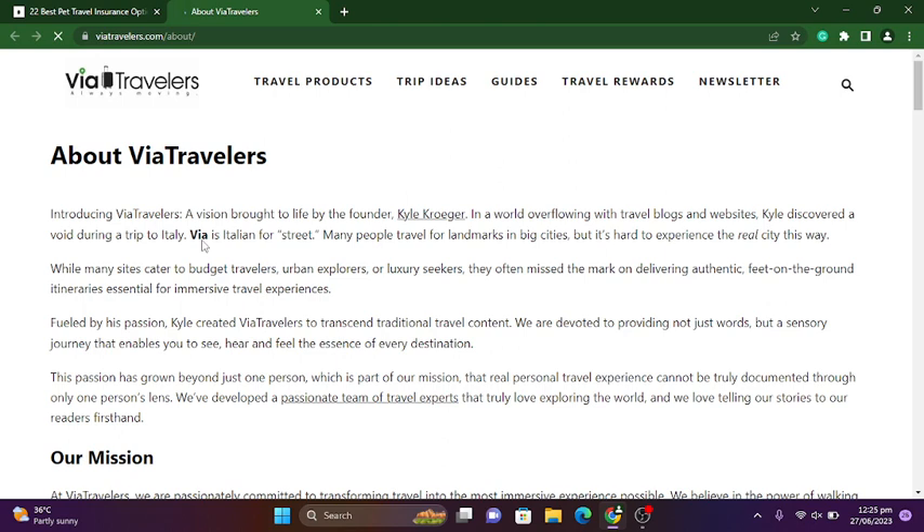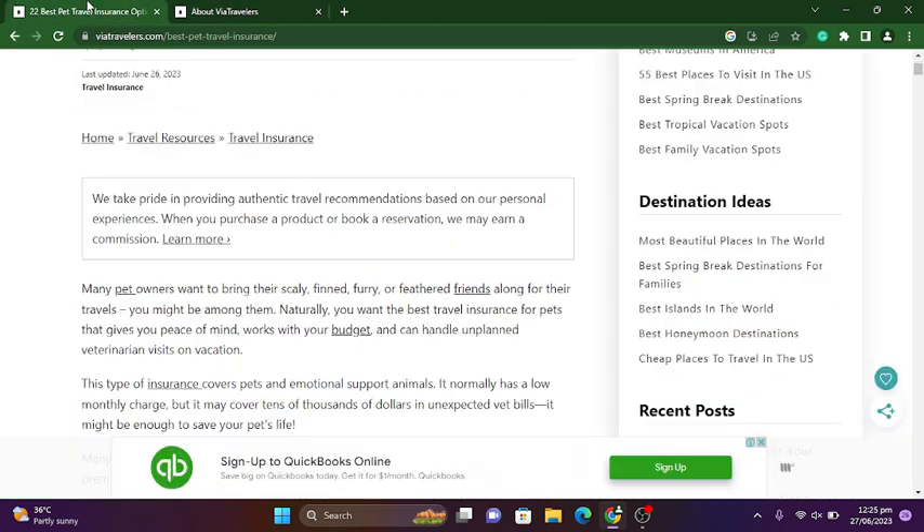Here it says about VIA Travels and their mission. VIA Travels — a mission brought to life by the founder Kyle Kroger. In a world overflowing with travel blogs and websites, Kyle discovered a void during a trip to Italy with his Italian girlfriend. This is all about the VIA Travels background, so we are moving on to our main topic.